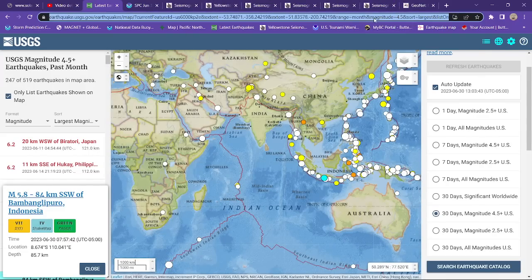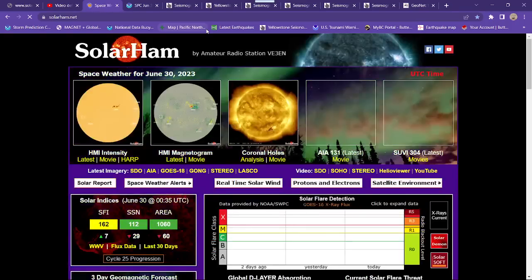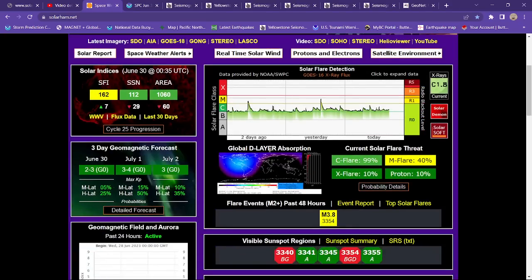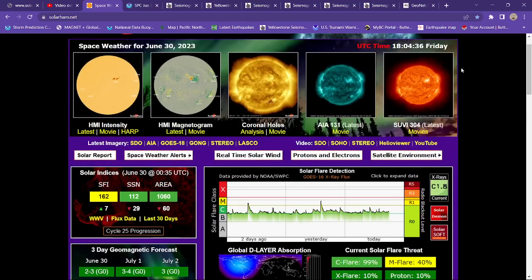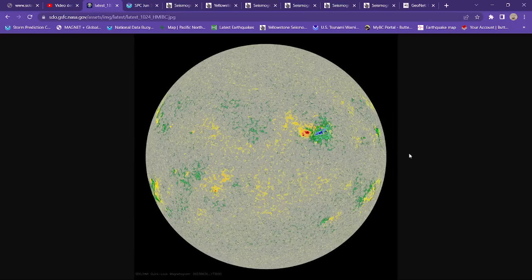Solarham.net — let's see what we have going on here for solar. This sunspot region 3354 continues to gain some strength.